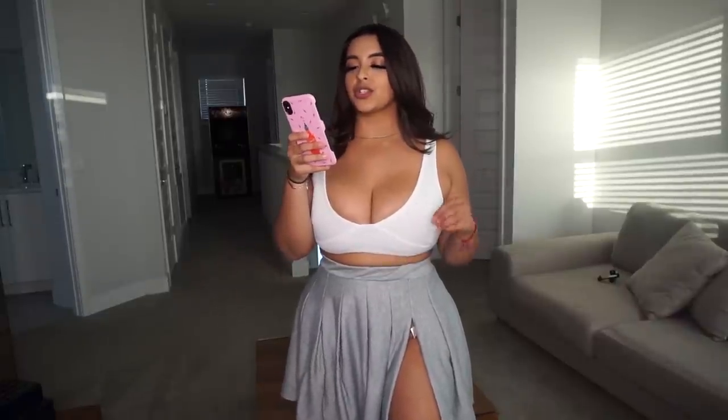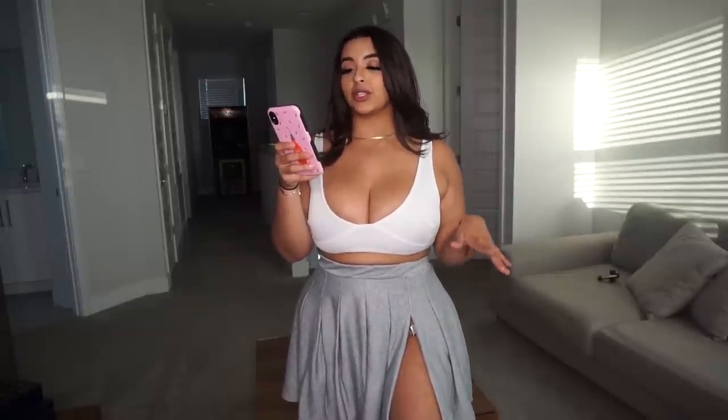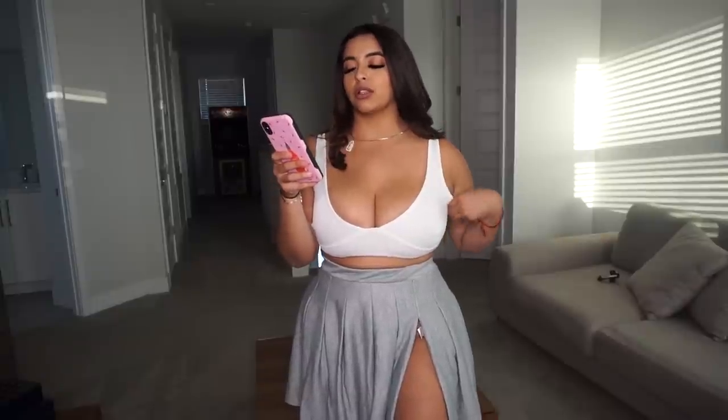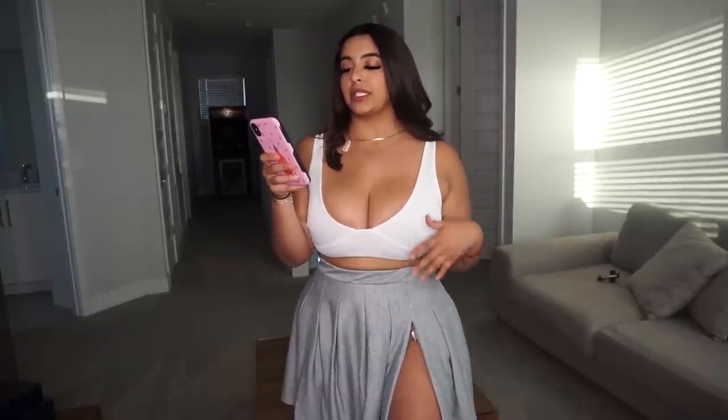This skirt is called the Ash Gray Sweat Pleated Skater Skirt. I got it in a size 6, color gray, and it was $8. The top is called the Shape Cream Rib Cup Detail Crop Top, size 6, color cream, and I got it for $7. So this whole fit is under $20.